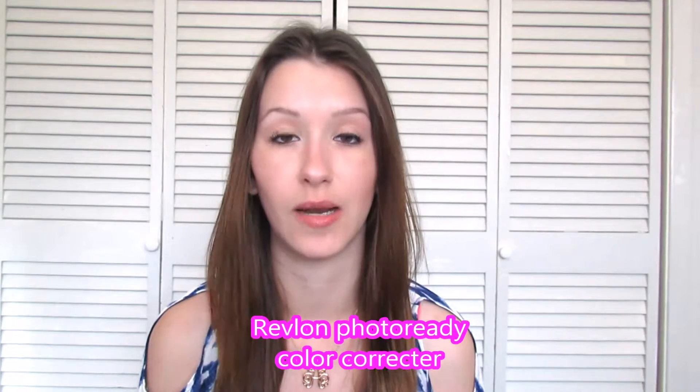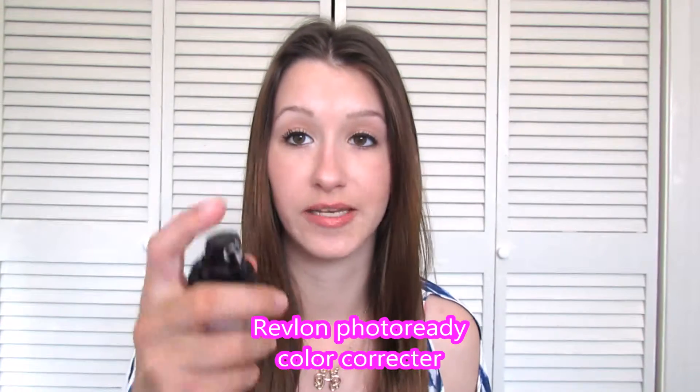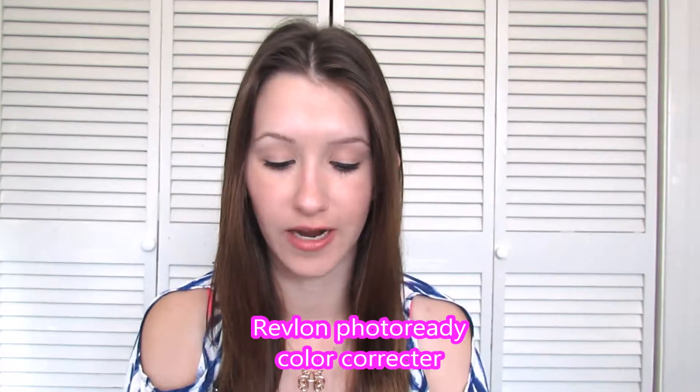The next one I usually use before I take a picture or before I film is the Revlon Photo Ready. It's a color correcting primer. This one also has a pump. So whenever you have imperfections, you can put this on and it makes your face all one tone.